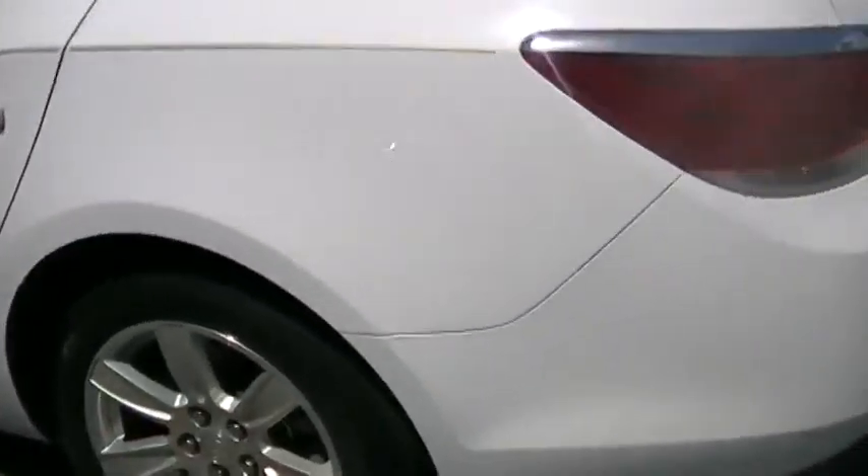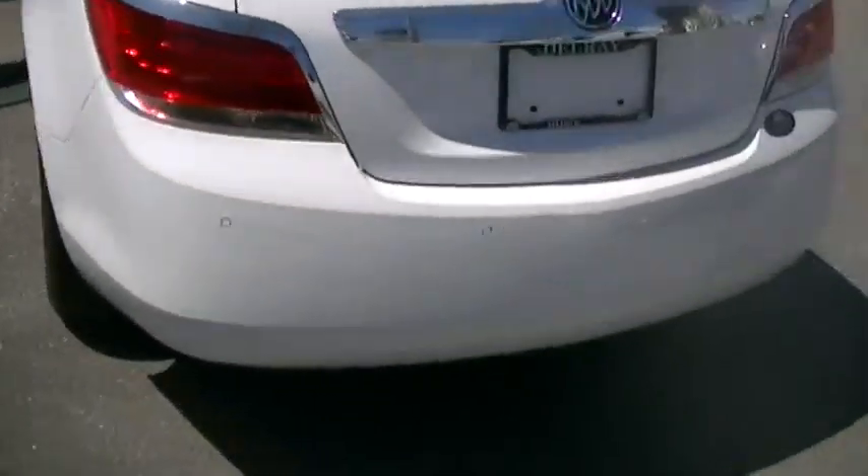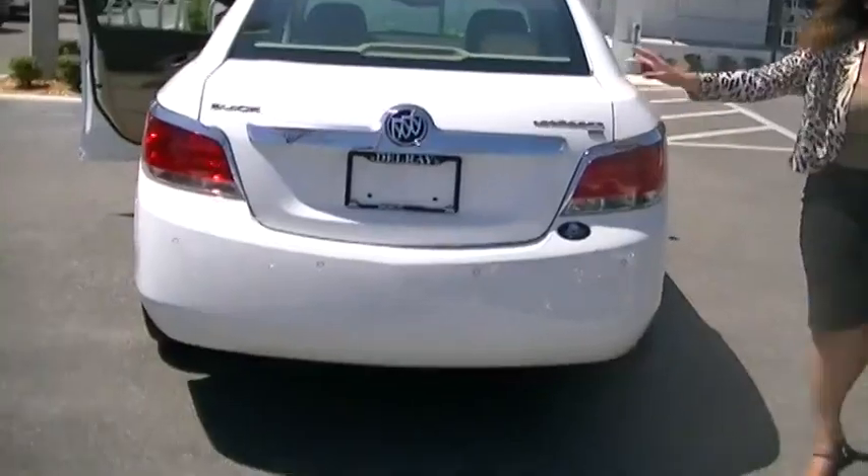Come around and look at the back of the car — you can see it's in excellent condition with 39,000 miles. You also have backup sensors. It's an amazing car.